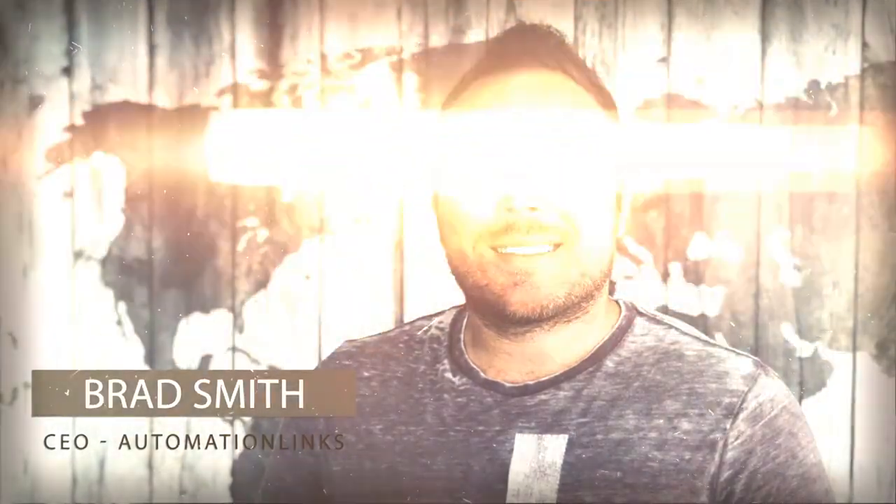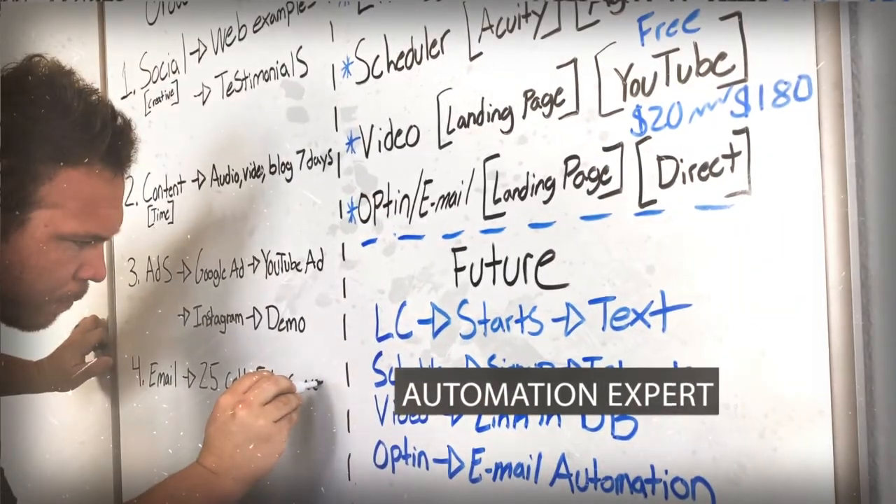Are you sick of all the information being thrown at you by all the hype and gurus online? Hey there, my name's Brad Smith with AutomationLinks.com. Six days a week, I answer user questions with the exact tips, strategies, and insights we use to grow our business.